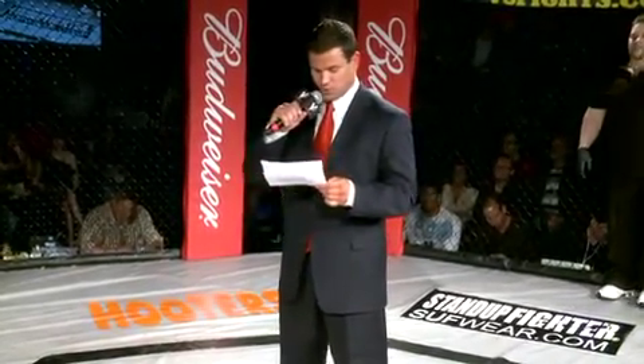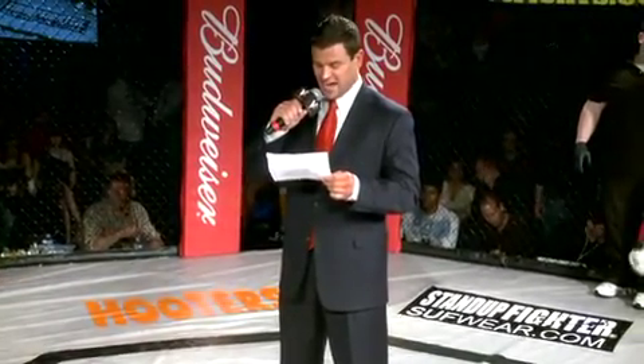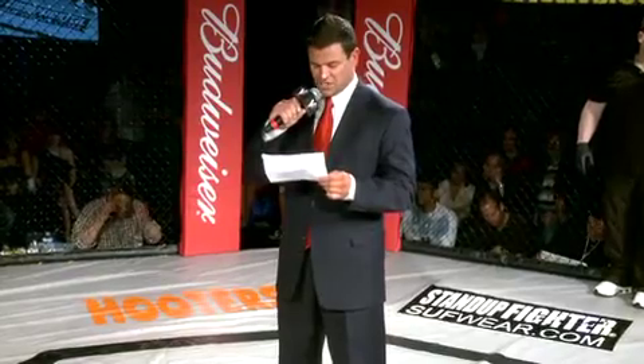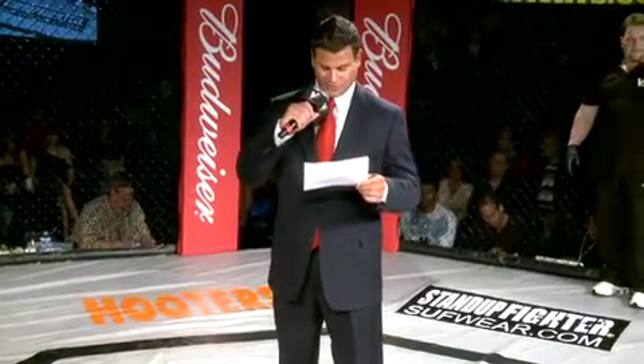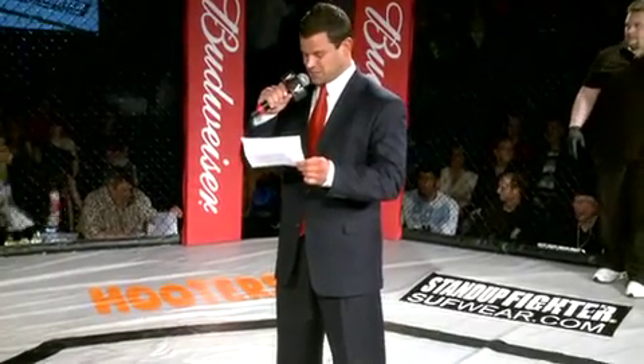Introducing first, fighting out of the red corner, he wears the black trunks with white trim. At 5 feet 10 inches, he weighed in at 154 pounds. A freestyle fighter with an MMA record of seven wins, two losses, and one draw.